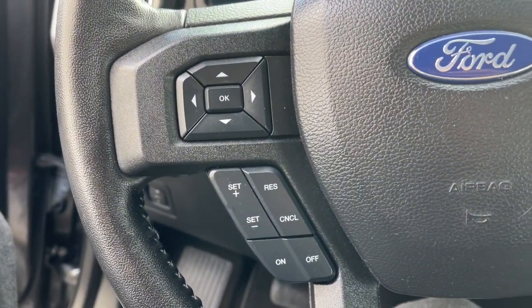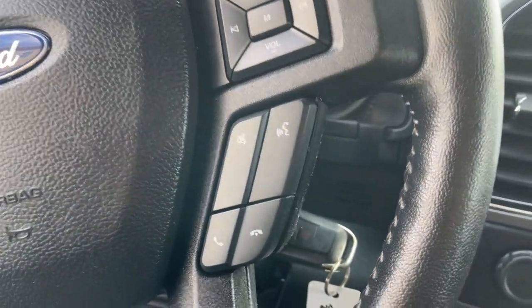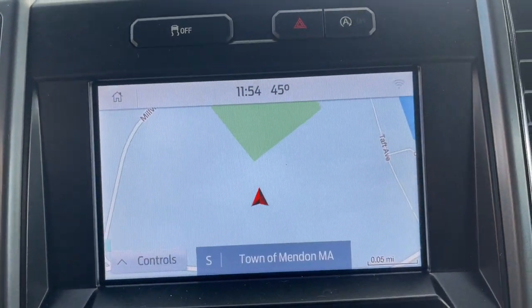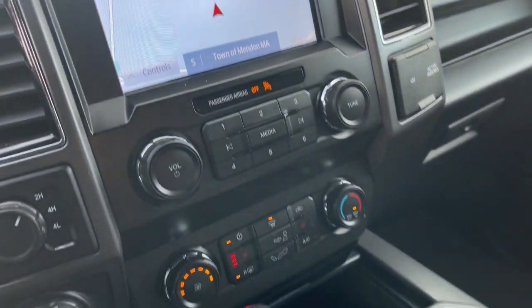Navigation system, keyless entry, bed liner, fog lamps, chrome wheels, backup camera, remote engine start, satellite radio, Bluetooth, aluminum wheels.